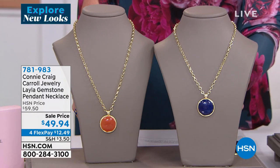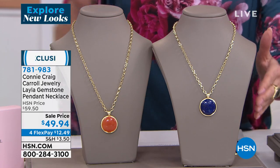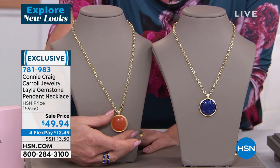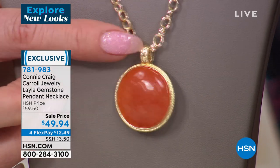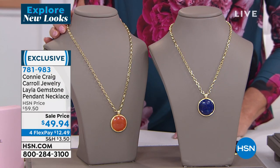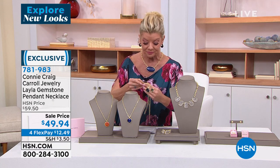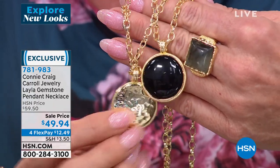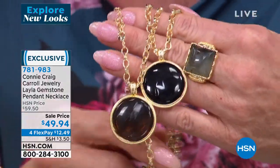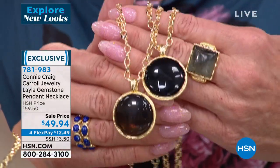We are going to talk about the Layla. We have a special price on the Layla — the best value we've ever offered at $49.94. You're choosing either the lapis or something we don't see very often, the carnelian. What popped around our model's neck was that gorgeous color of the carnelian. For four flex payments, look at even the chain it comes on — an 18-inch chain with a full two-inch extender in the back. We also have black onyx and smoky quartz available. The Layla has been beloved since we launched it — $12.50 per flex payment.